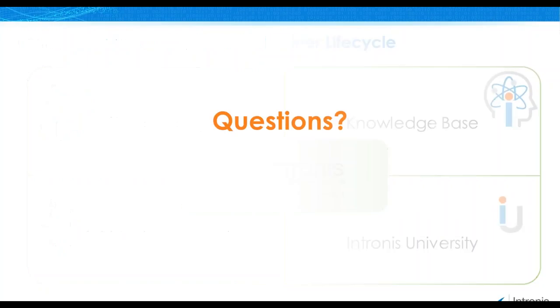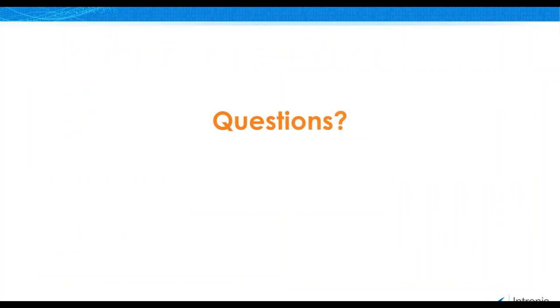That's about what I have to say for today. Thank you everyone for joining us and listening to the 30,000-foot overview of the NG firewall. I'm going to pass this back over to Sarah now to begin the Q&A portion.